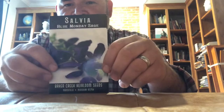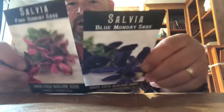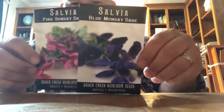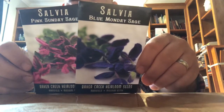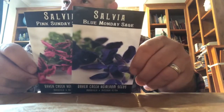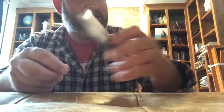I got two kinds of salvia or sage — Blue Monday and a Pink Sunday. Ralph is actually already growing some other sages for me as well. Again, brilliant, beautiful, colorful flowers. I'm not sure if these are good as culinary sages or not, but mostly I'm using these for pollinators to support them. They look really pretty and I'm excited about them.